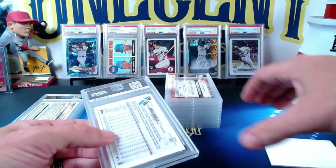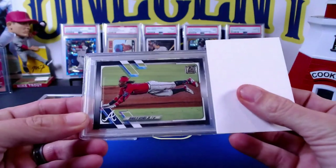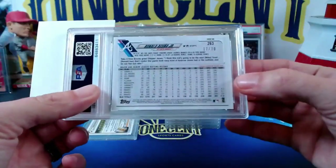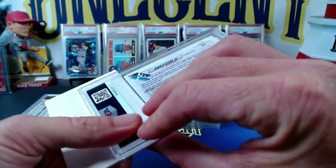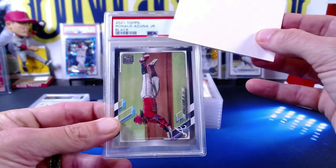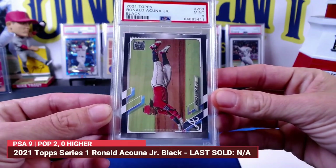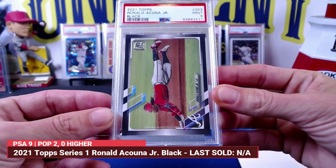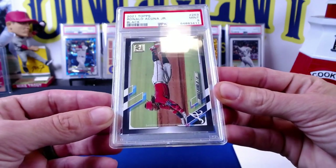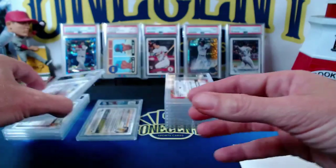This one is from me — a PC Ronald Acuna. I pulled a black from 2021 Topps Series 1, numbered 17 out of 70. The Ronald Acuna Jr. black border is always tough to grade. We get a Mint 9. I figured it might get a 9 because black borders are really tough. I believe it's this corner down here that held it back, but I love that I got this one slabbed.